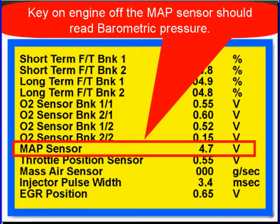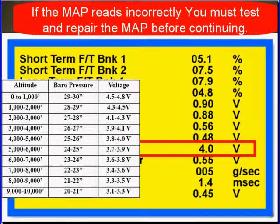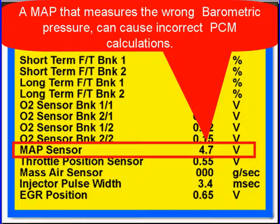With the key on and the engine off, read the MAP sensor — it should read barometric pressure. Use a chart to determine what the MAP sensor should read at your shop. Are you in the mountains? Are you at sea level? If you're between 3,000 and 4,000 feet above sea level, you should be between 3.9 and 4.1 volts, and our scan tool reads 4.0 volts — we're good to go. If the MAP reads incorrectly, you've got to stop and test the MAP sensor and its circuit before continuing. A MAP that measures the wrong barometric pressure is going to cause an incorrect PCM calculation, meaning fuel and spark advance will probably be wrong.